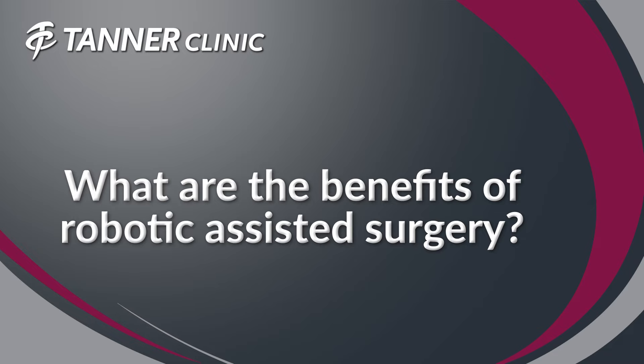What are the benefits of robotic assisted surgery? As far as good reproducible studies, the benefits have shown that there's less outliers. We're putting our components in better placement more consistently. However, as far as outcomes down the road, we haven't seen any major long-term benefits to robotic surgery at this point.